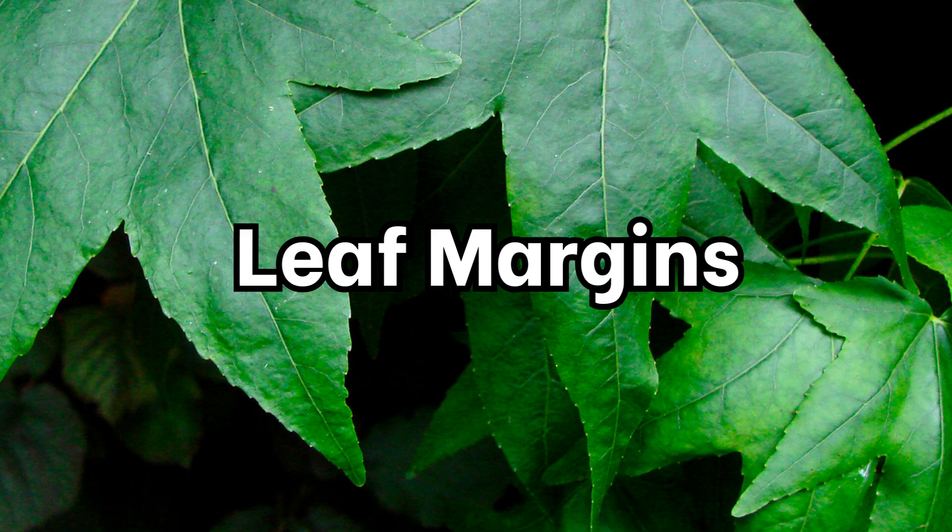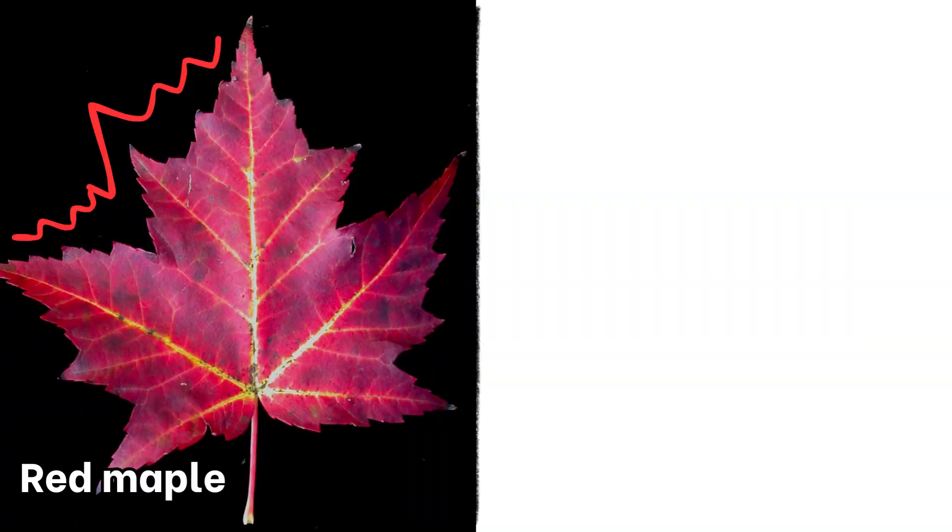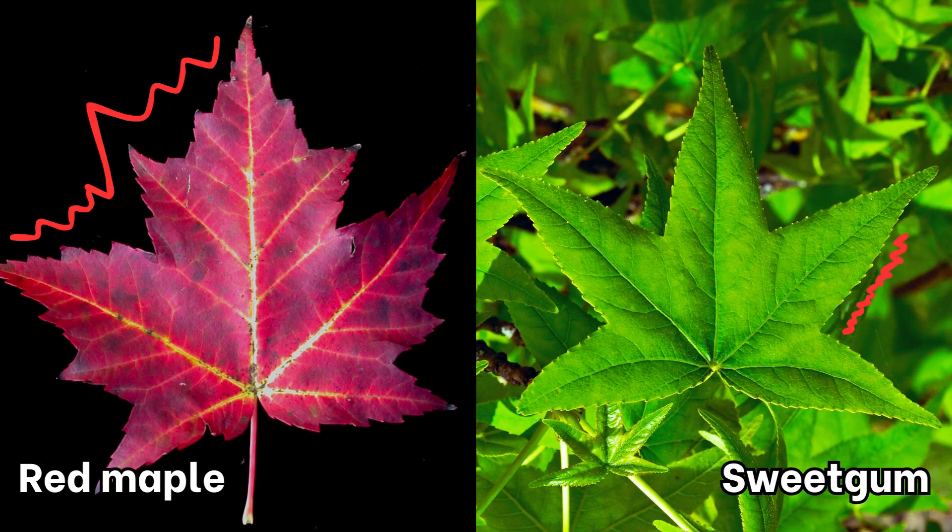Their leaves also have different edges, or what botanists call leaf margins. The maple has what's called incised or entire leaf margins — that means it'll be coarsely toothed, with large, irregular points along the edge of the leaf, or the edge of the leaf may be smooth all the way around. Sweetgum leaves, on the other hand, have a serrated margin, meaning it's finely toothed with tiny spikes, like a butter knife.